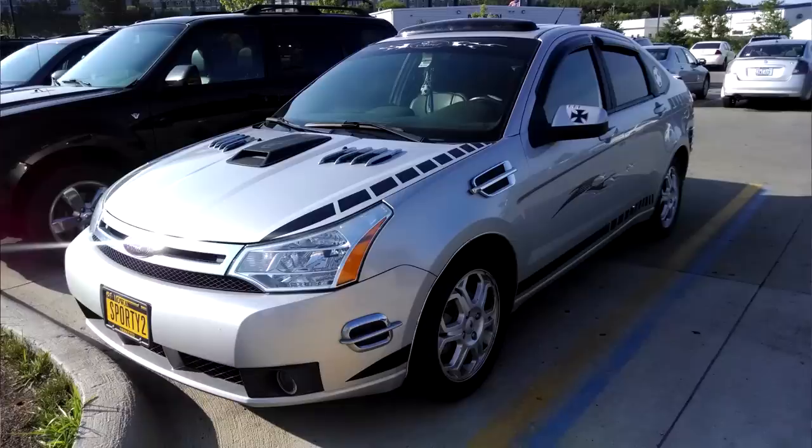This next one is just a given — ricer mods. Don't buy them. Don't buy the stuff at AutoZone that you see when you're getting your oil — you should not leave with a fake hood scoop. Anything at AutoZone that claims to be a performance part is probably not a performance part. No matter how cool you think it looks, it definitely does not look cool. Just don't.